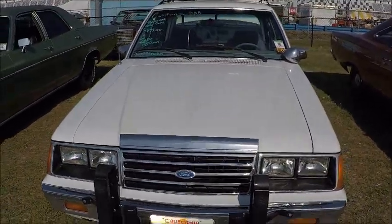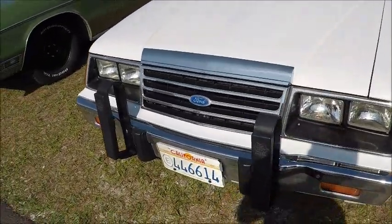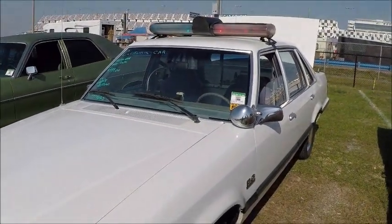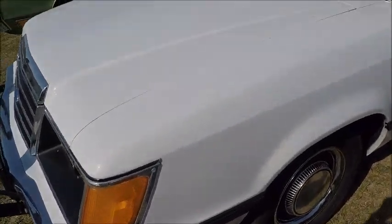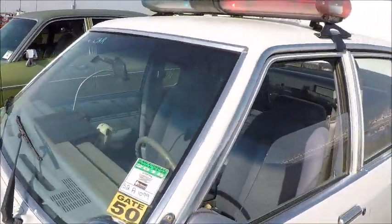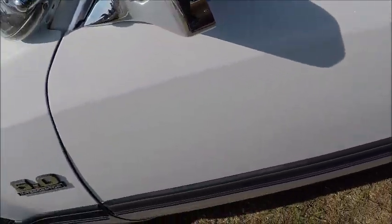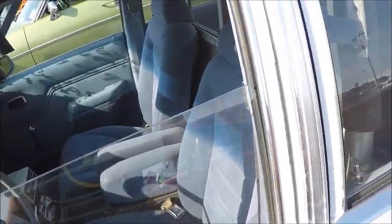This is a 1984 Ford LTD police car, supposedly a real California car. And judging from that license plate in front, that looks like an authentic police license plate for California, with the E as a starting letter. 5 liter V8.